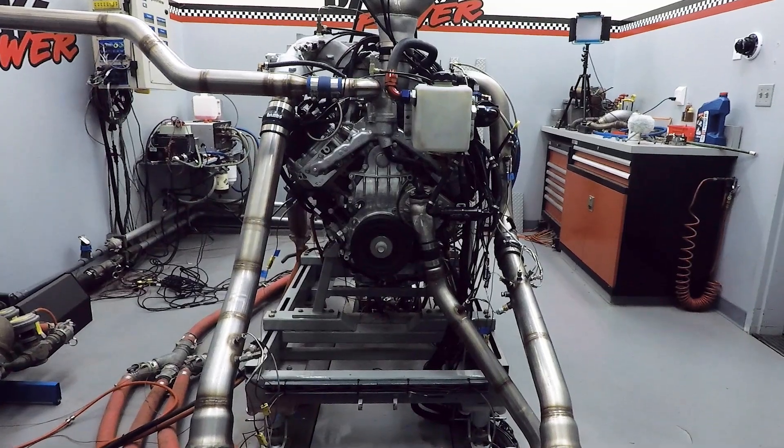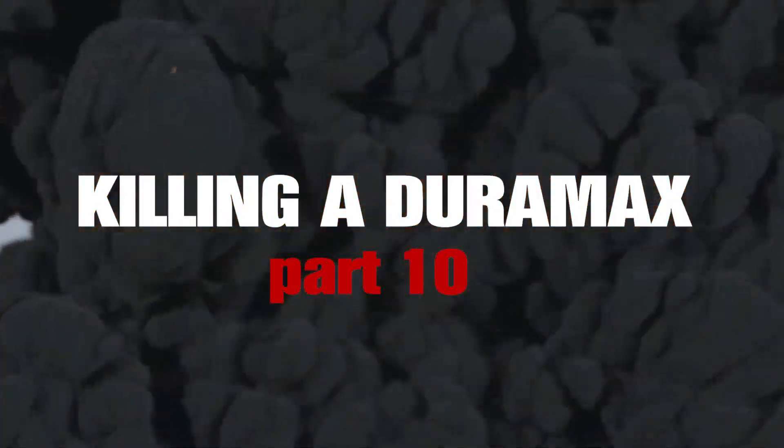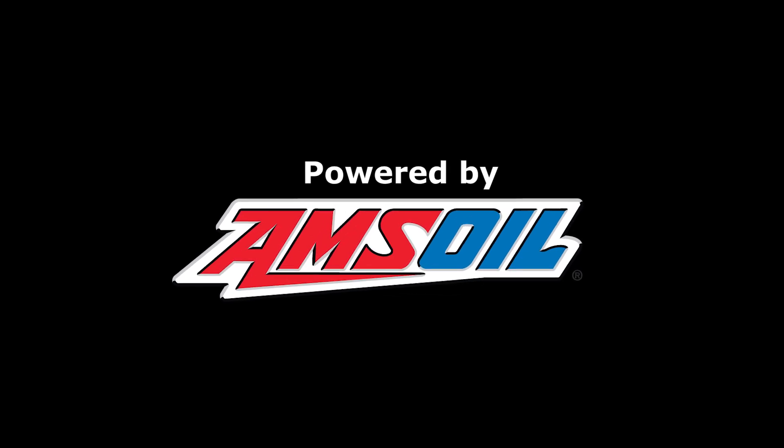In this episode of Killing a Duramax, we're swapping out the oil cooler and going to synthetic oil because I don't want to kick the bearings out of this thing. I'm Gail Banks. Welcome back to DinoCell number two. Last time we hit 711 horsepower, but the oil got hot and the oil pressure took a dive.